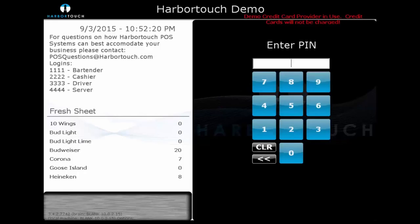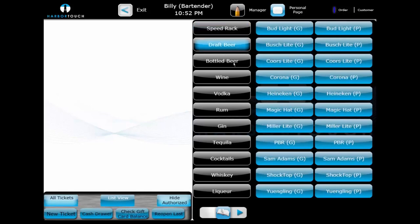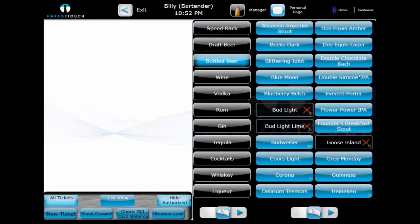Each user can log in with a unique four-digit PIN. We'll start by logging in to our demo station as a bartender. The first thing we're going to see is the black screen category buttons, which run down the center of the page. These are used to sort through groups of items. Each screen category contains numerous menu items, which are the blue buttons on the right-hand side of the screen.